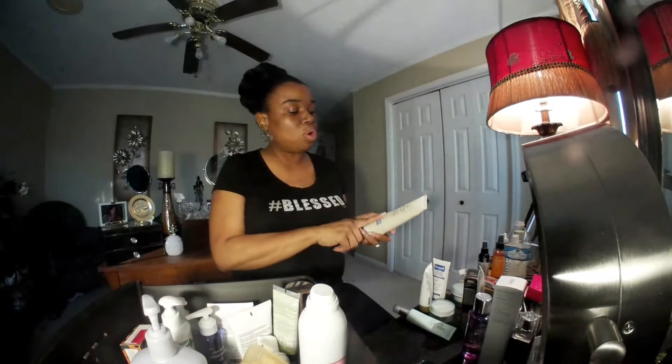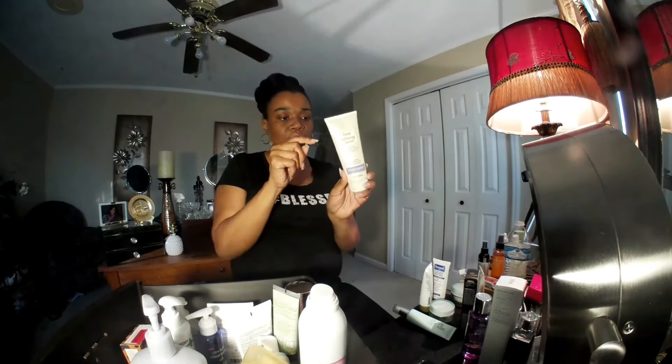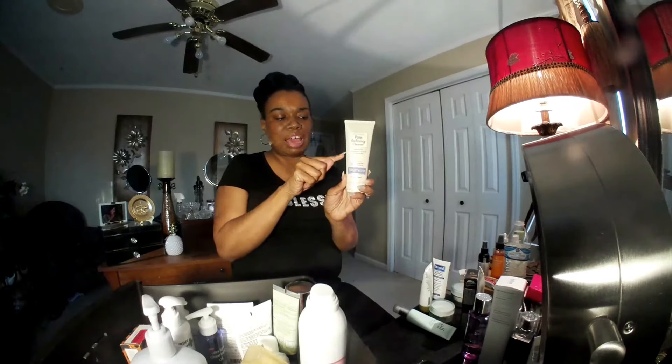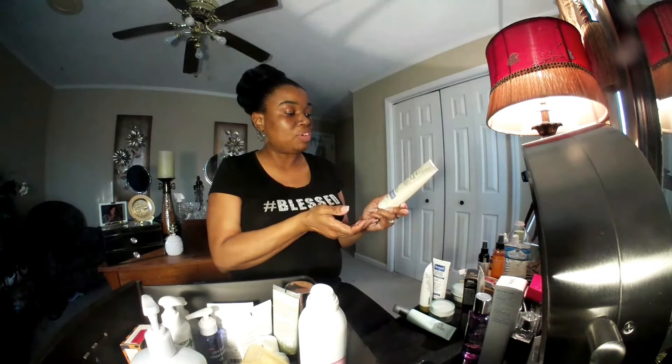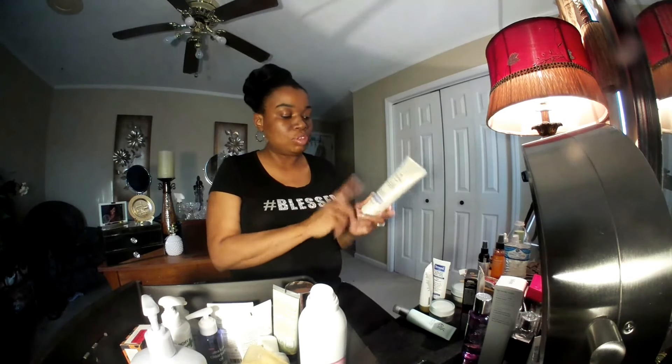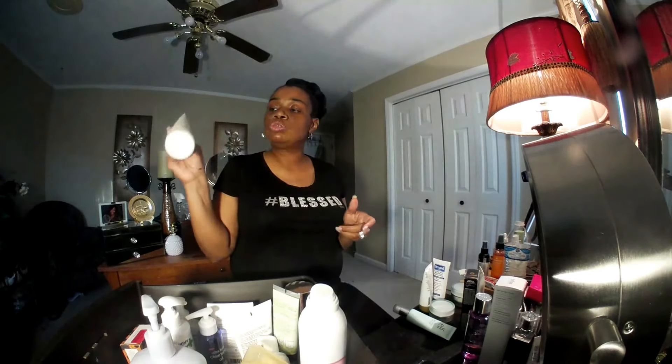This is a Neutrogena Pore Defining Cleanser. I've used it but not in a long time — it's about halfway through. It says it visibly reduces the appearance of pores and refines the skin — Alpha and Beta Hydroxy Formula with gentle microbeads. I haven't used it in a while, so I can't give a full opinion, but I will use this up to hit pan on it. I'm going to use this up. I won't throw it away.